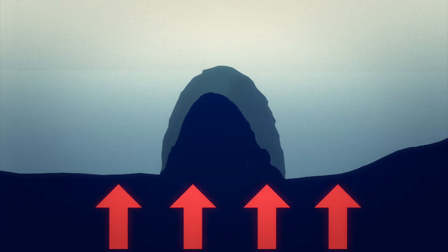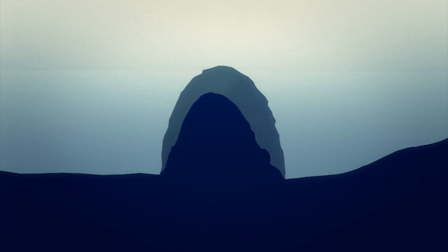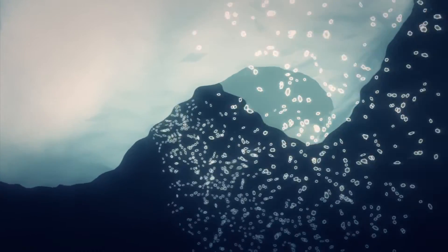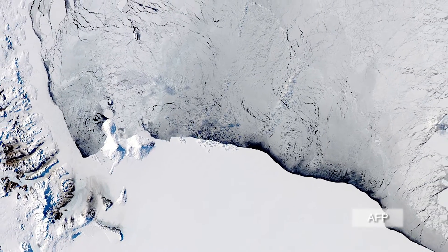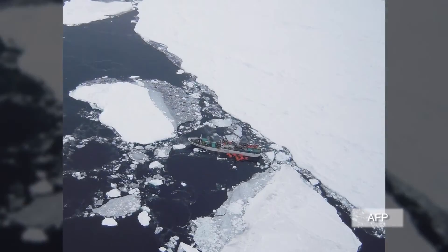Research has revealed that cold meltwater under the ice sheet entering the ocean causes warmer sea waters to plume upwards, which then melts out the vast channels under the ice shelf. Scientists believe the findings will help them understand how Antarctica will respond to climate change in the future.